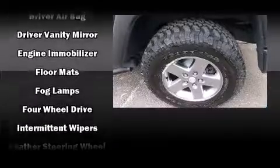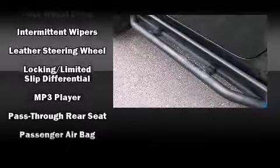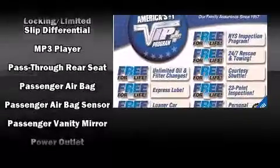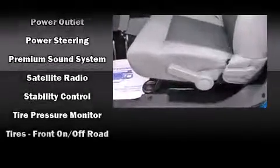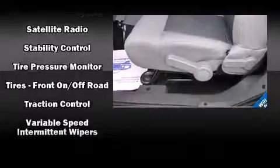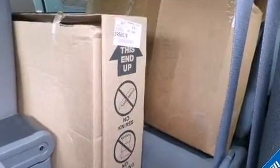Passenger security is always assured thanks to various safety features such as dual front impact airbags with occupant sensing airbag, integrated rollover protection, traction control, ignition disabling, and four-wheel disc brakes with ABS. Brake Assist technology provides extra pressure when applying the brakes.